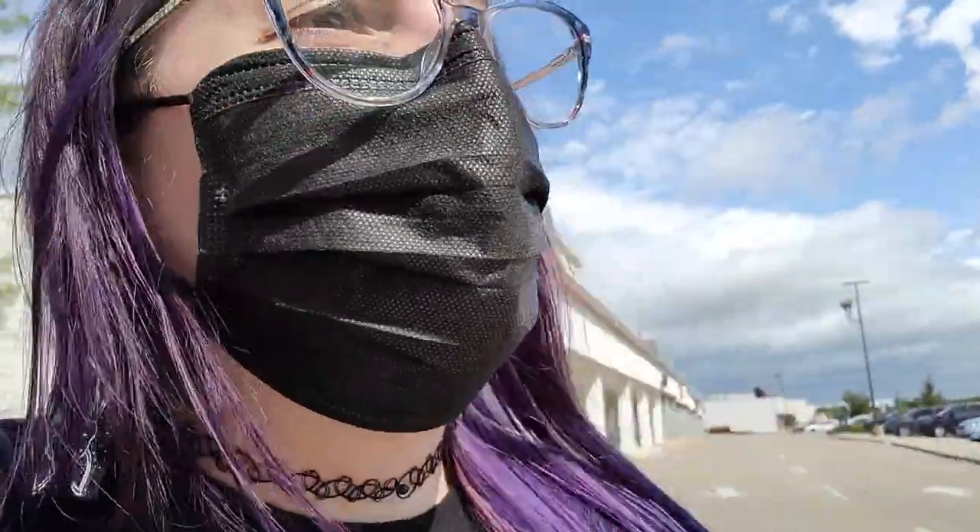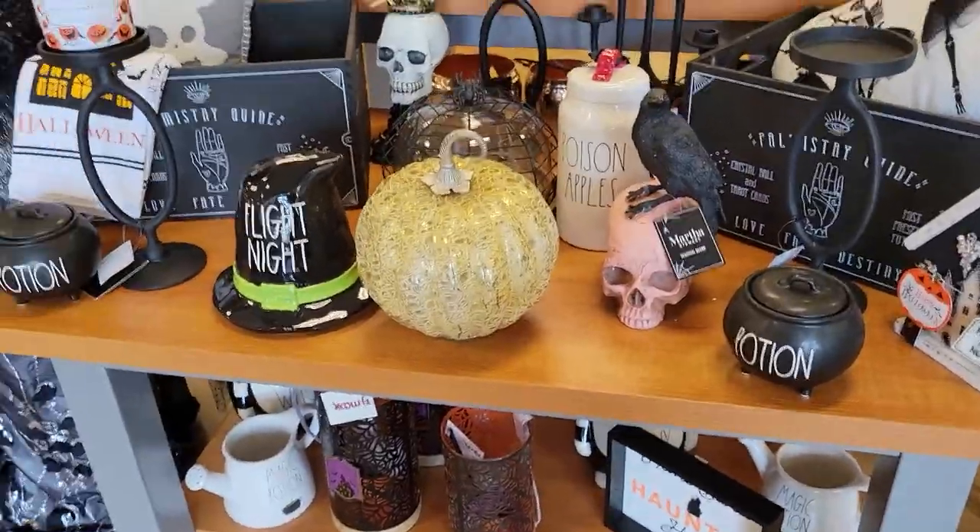That was Ross. Five Below didn't have any Halloween yet — they still have all their back-to-school stuff. I'll head over to TJ Maxx just a couple of stores down.